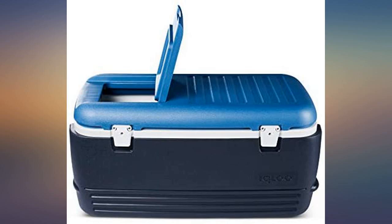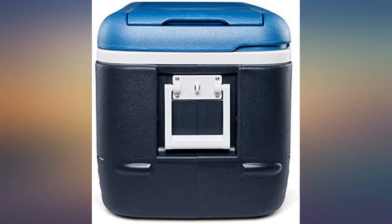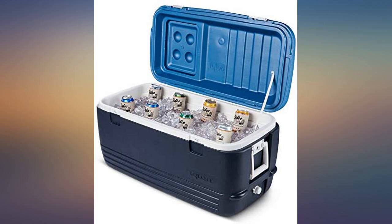Have had several Igloo products over the years, but this one is the most attractive, toughest, and most fully functional I've ever owned. Proud to show it off on the beach, in the boat, or on the deck. Will in the future be adding more of Igloo's line to my inventory.